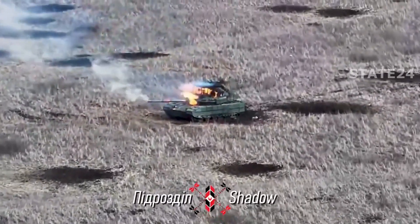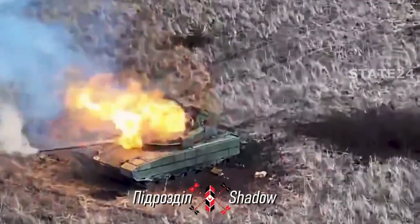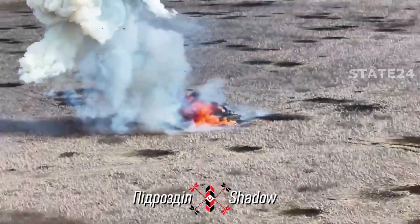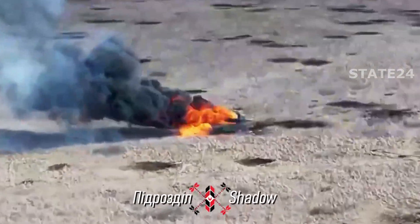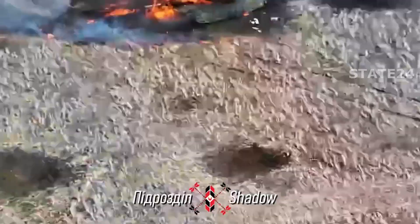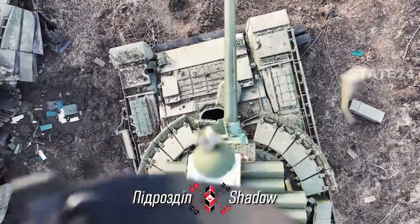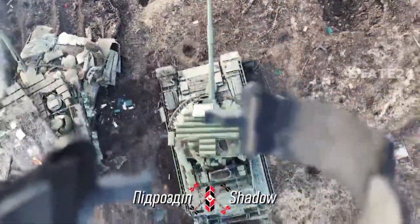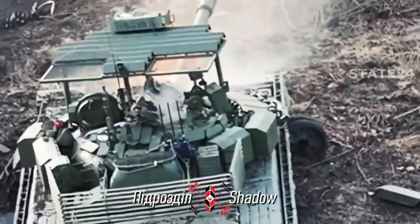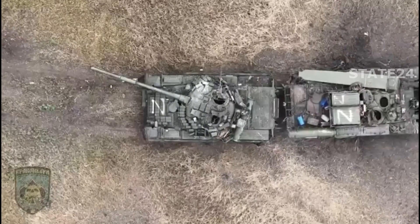It will soon be destroyed in a devastating way. Once again, a Russian tank with its entry hatch open — I think this is their biggest security flaw; it's an incredibly easy target. In this war, it is clear that the Russians have experienced this situation hundreds of times.